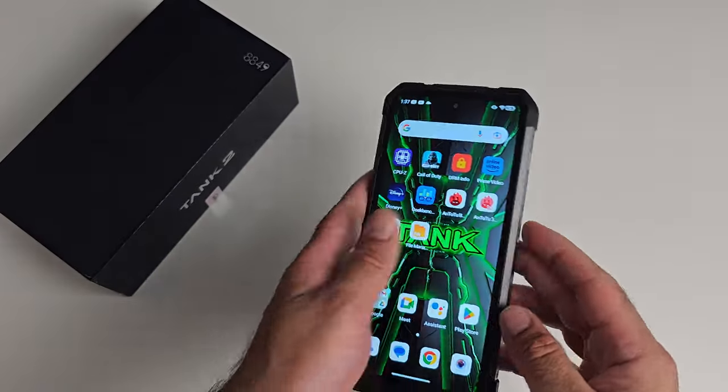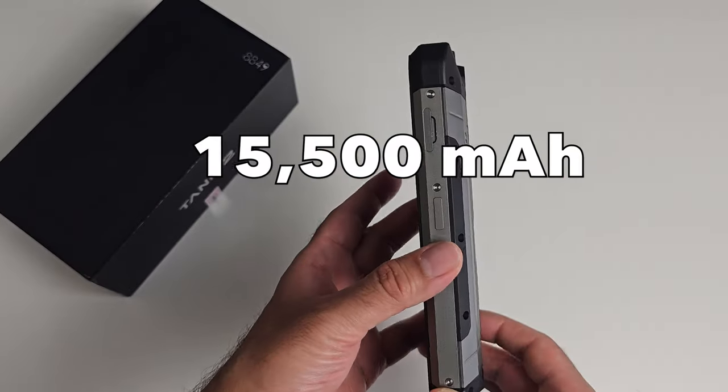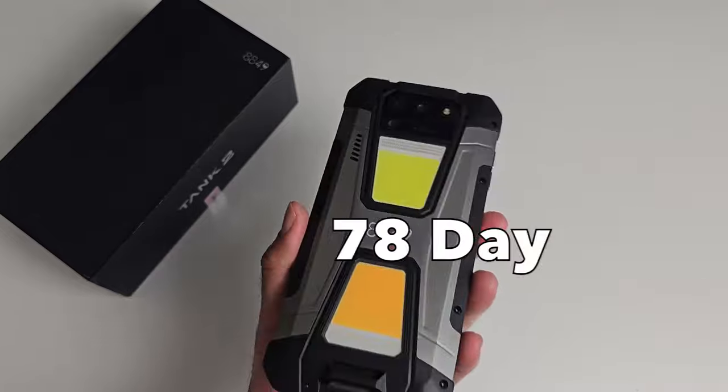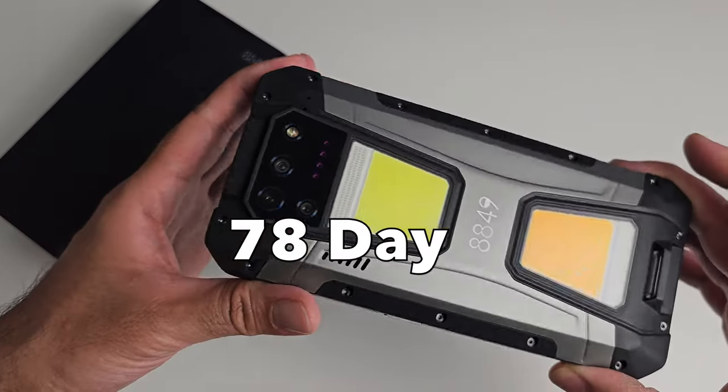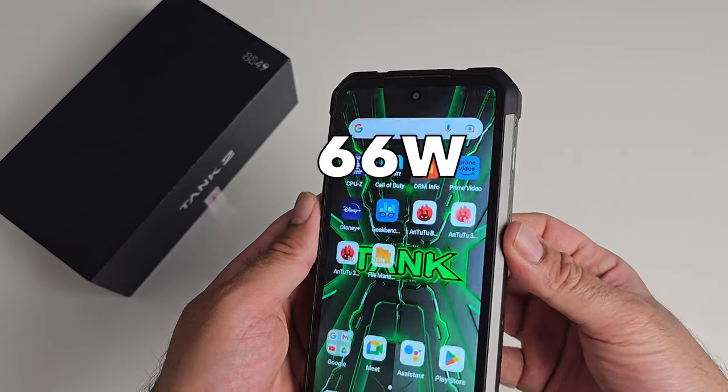The battery capacity is a whopping 15,500mAh, designed to give you a massive 78-day standby. It also supports 66 watt fast charging and the charger is included in the box.